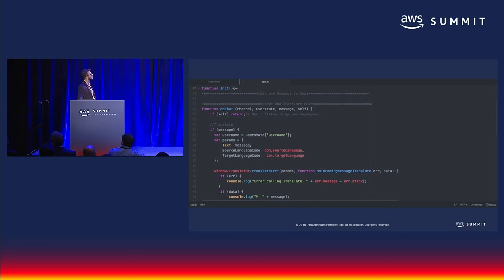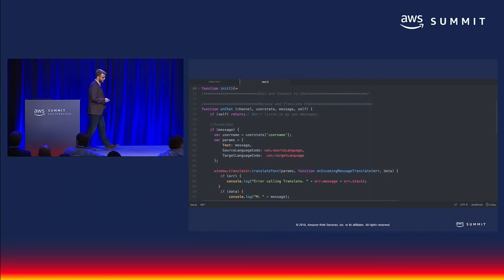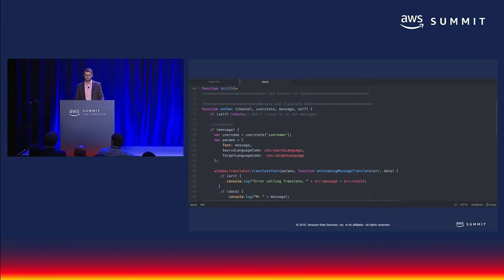I used Twitch chat as one source for real-time message translation using Amazon Translate, but it can easily be applied to many other real-time streaming text scenarios like other chat platforms, customer service interactions, message boards, and more. This is a very powerful tool for adoption and retention. The code from this example and many others are on the Amazon Translate code samples page, and we've also published a blog post about this specific implementation.